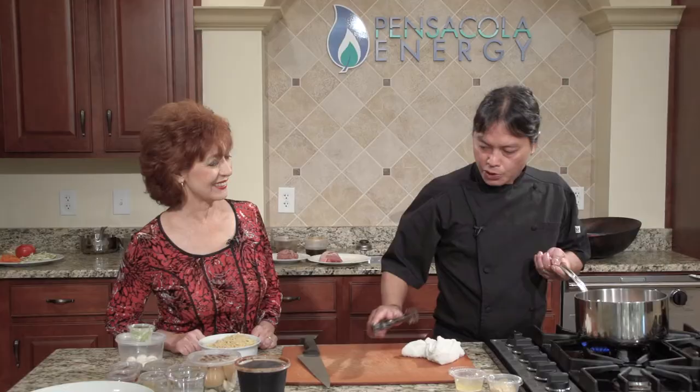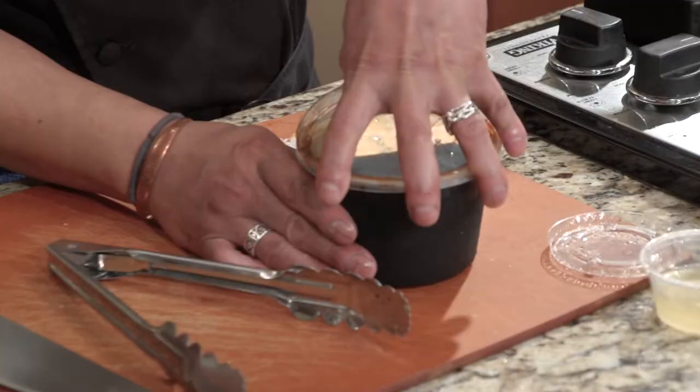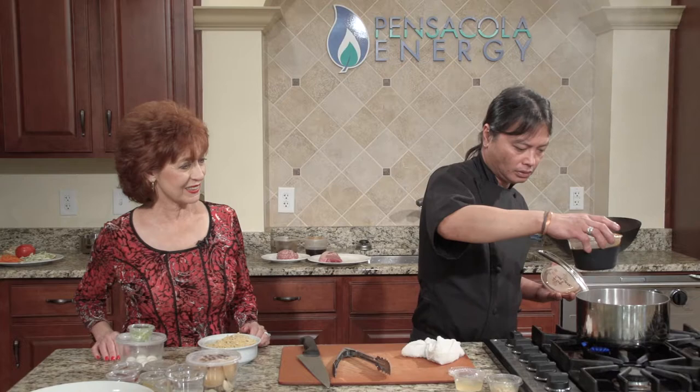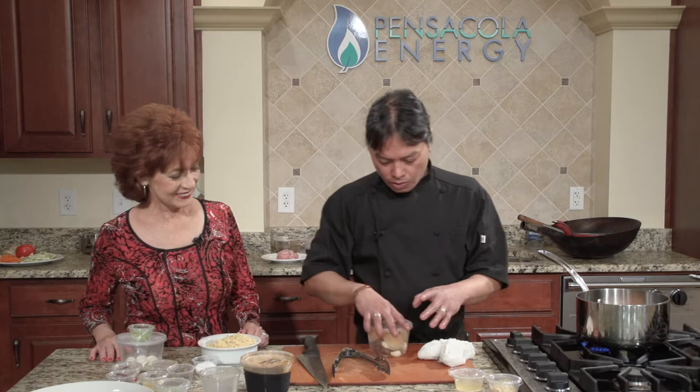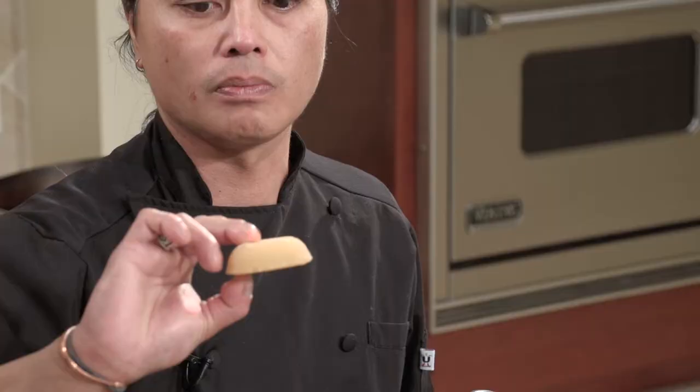That's searing on all sides. Now what we want to do is add the braising liquid. We'll add about a cup of soy sauce and about two cups of water.